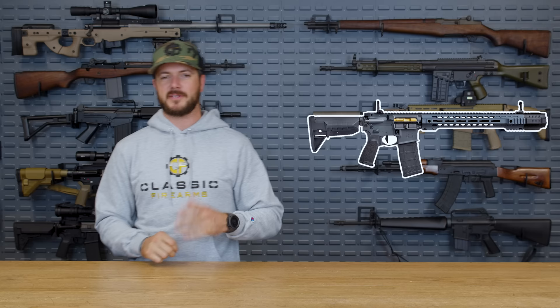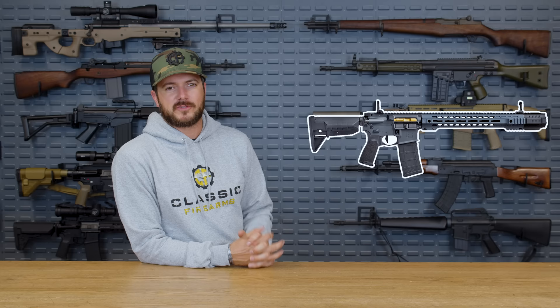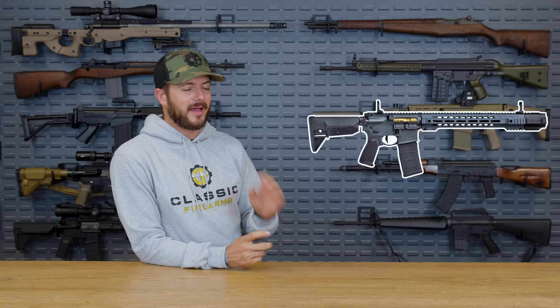The price point on one of these, if you can find it — Salient, I check your website often just because I'm curious, and I think it'd make a pretty sweet giveaway — let's say it's coming in at like $3,500. So it's not exactly cheap, but they take pretty much all of the high-end accessories, like their jailbreak muzzle device, and throw it onto this AR. They make it in several different configurations: an 11½ inch, 14½ inch barrel, both in 300 Blackout and 5.56.